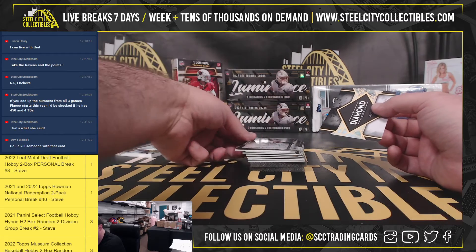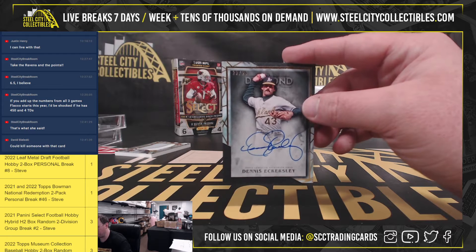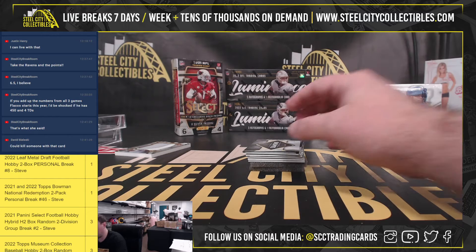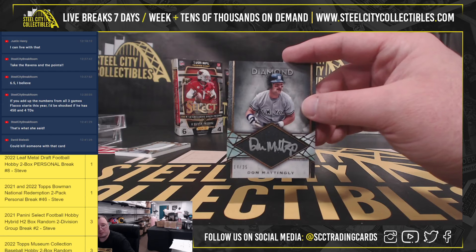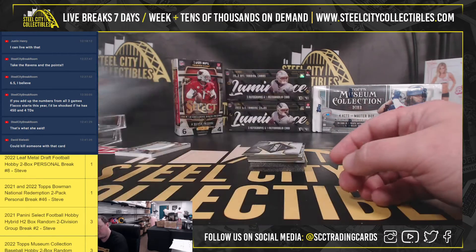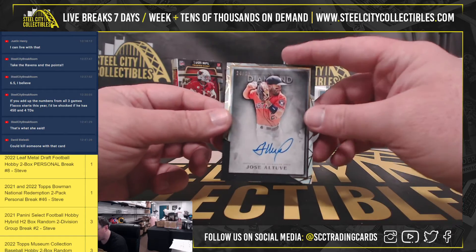I'm going to turn them around and the next card is going to be the other way. Number 22 of 25, Dennis Eckersley signature. We have a Don Mattingly, numbered 14 of 25. Number 24 of 25, Jose Altuve.